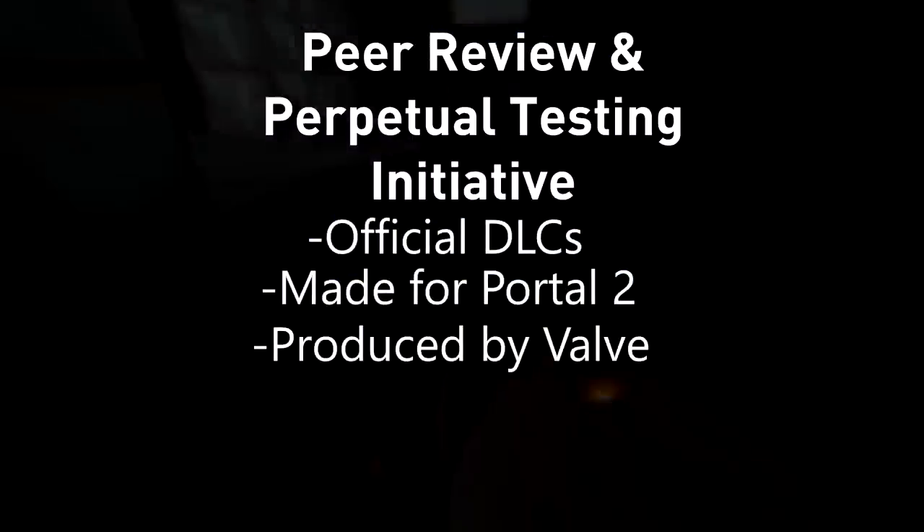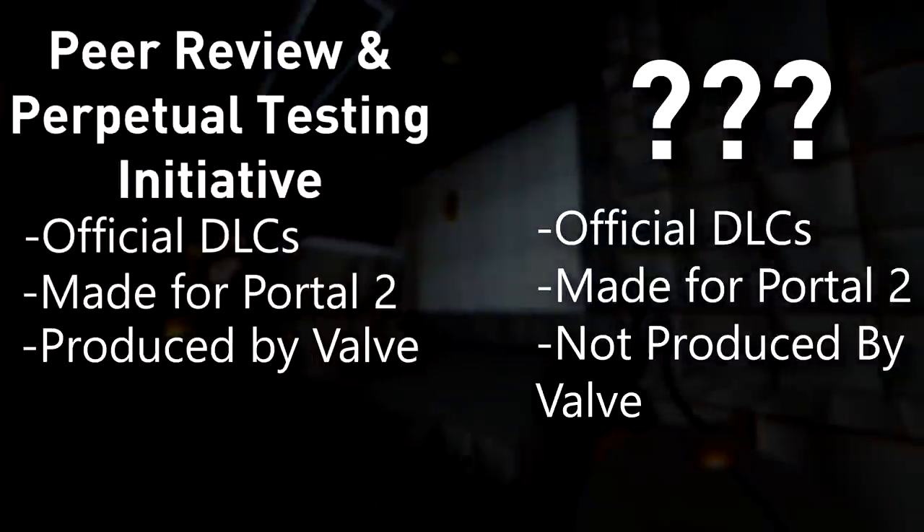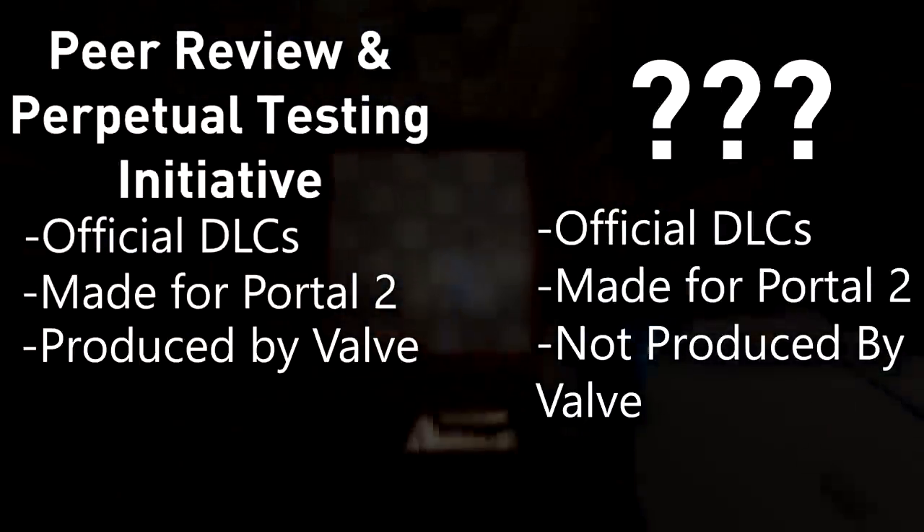While Peer Review and the Perpetual Testing Initiative are, in fact, official DLCs for Portal 2 produced by Valve, there is another set of official DLCs not produced by Valve, which technically released before, during, and after Valve's Portal 2 DLCs. So, let's start from the very beginning of the story.